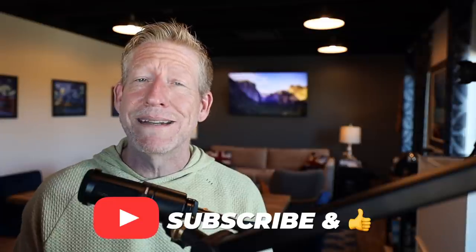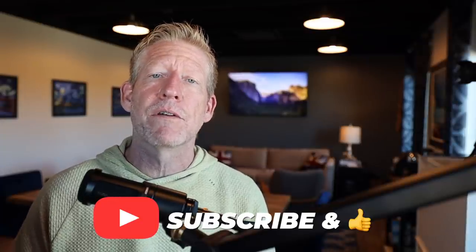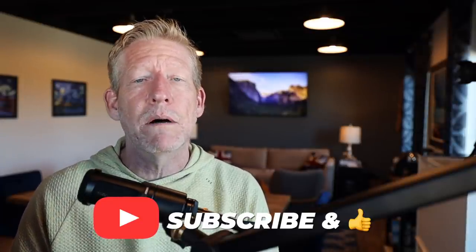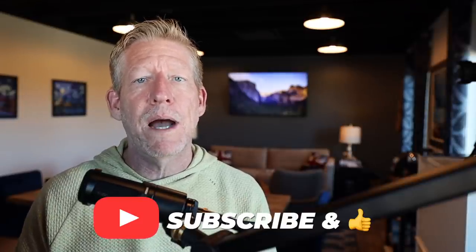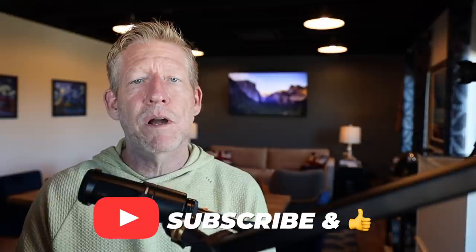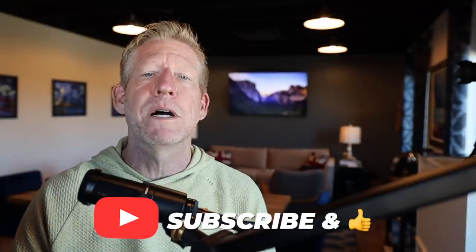Those are my six things you should definitely know about a Leisure Travel Van. I'd love to hear your thoughts in the comments below. If this is your first time on the channel, please subscribe — I'm trying to provide as much information as possible since these vans are just not out there to look at in person. That's it for this week; I appreciate you watching and we'll see you next time.